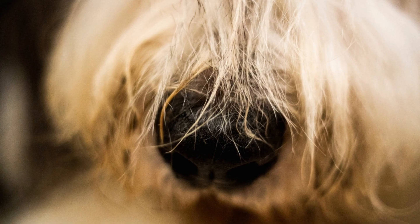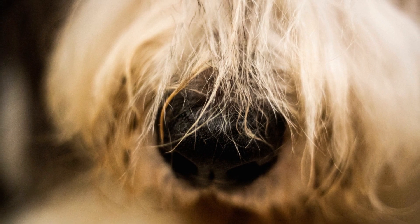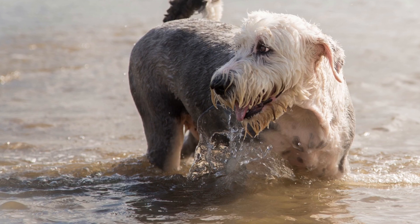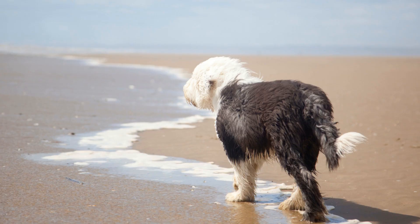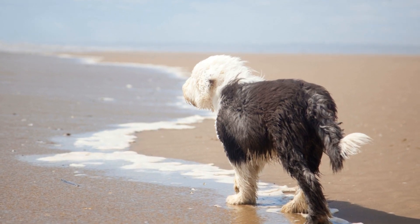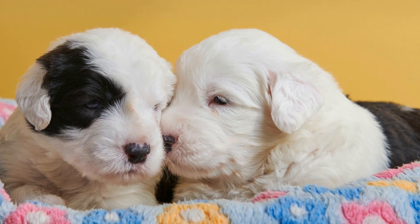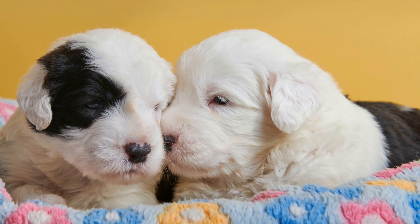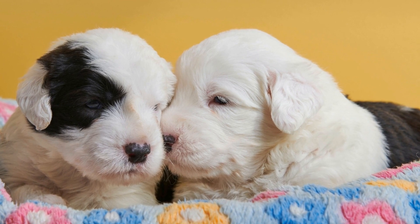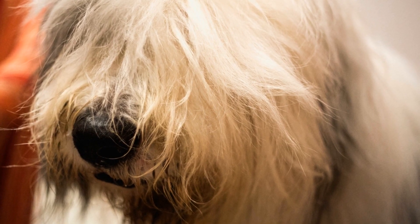As with any introduction, it is crucial to prioritize the safety and well-being of all animals involved. Tips for Successful Socialization: Start introductions in a neutral and controlled environment to minimize territorial behavior. Use positive reinforcement techniques such as treats and praise to reward calm and friendly behavior. Gradually increase the duration and frequency of interactions to build familiarity and comfort between the animals.